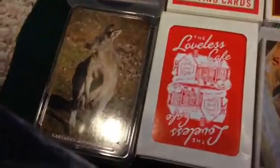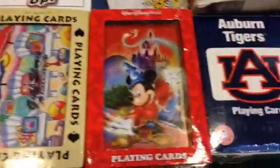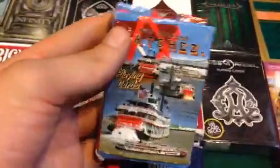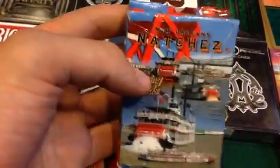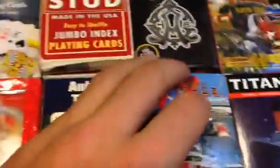Down here we have Australia, Loveless Cafe, San Diego Zoo, Gulf Shores Alabama, Disney World, Auburn University. This deck has a cool story — I was on a mission trip in New Orleans, and on the last day we got on this boat and I got this deck of cards from it. Right after we got off the boat it started pouring rain and this was in my pocket, so the deck is already ripped and messed up.